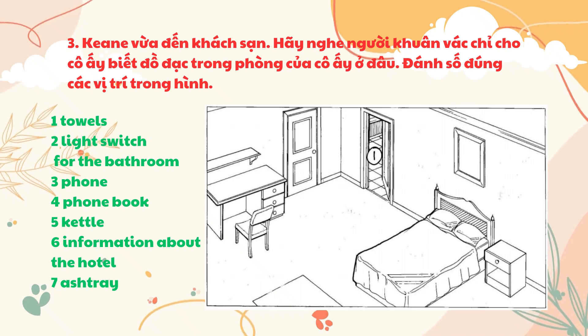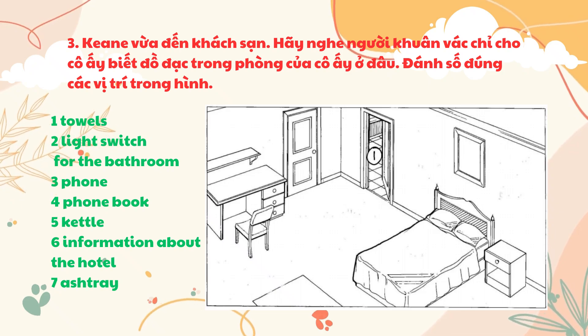You'll find your towels in the bathroom. The light switch for the bathroom is to the right of the door. The phone's next to your bed, and there's a phone book in the drawer underneath. If you'd like some coffee or tea, there's a kettle and a cup and saucer on the shelf above the desk. On the desk, you'll find some information about the hotel. There's an ashtray next to the phone on the bedside table.